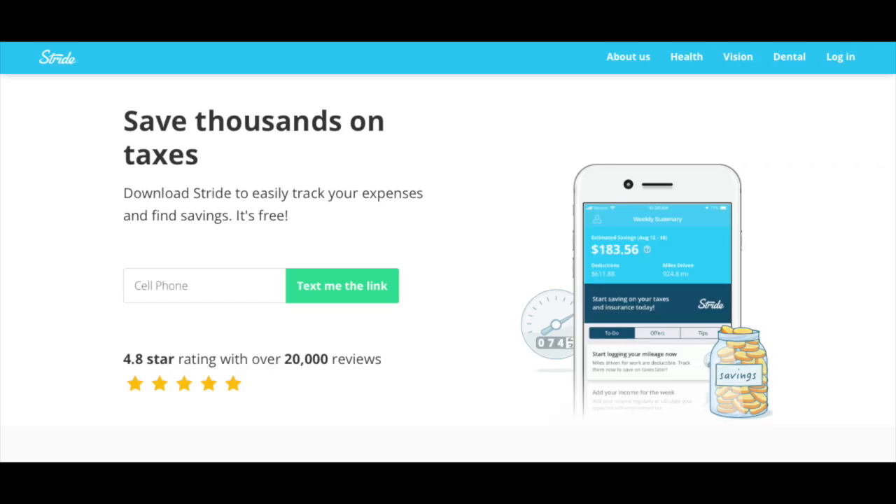Chances are that standard deduction will be higher than a percentage of your actual expenses for the year. You'll want to compare both, but the standard mileage deduction will probably work best for most drivers. Hopefully you're tracking your rideshare-related mileage throughout the year, either via a mileage tracking app — the one we recommend is Stride, and you can sign up using our affiliate link in the description — or via a spreadsheet or logbook. If you didn't track your mileage throughout the year, you can use those mileage totals on your Lyft and Uber summaries.